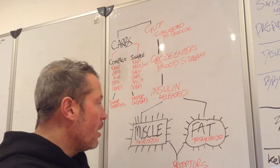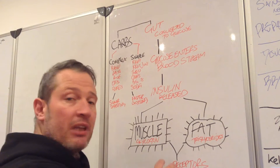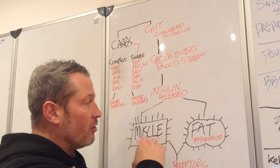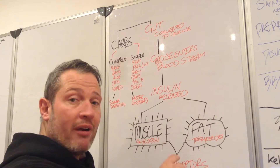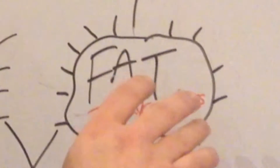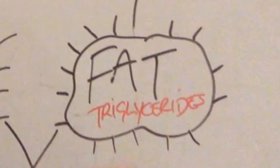Your body will store sugar or glucose as glycogen in the muscle and in the liver. What happens when you eat enough carbohydrates is you actually fill the liver and fill the muscle. When you fill the liver and the muscle, that excess glycogen and that excess blood sugar has to be stored somewhere else — the excess blood sugar is then stored in fat cells as triglycerides, to be used later on when the body needs it.